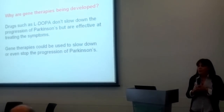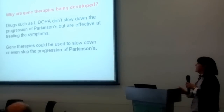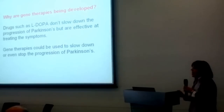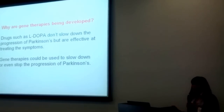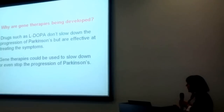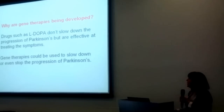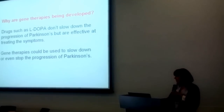So why are we interested in developing gene therapies? Drugs such as L-DOPA, or many such drugs, don't slow down the progression of Parkinson's, but they are effective at treating the symptoms. So the principal aim of gene therapy is to try and use it to slow down, or maybe even stop, the progression of Parkinson's.